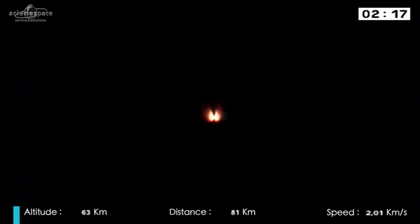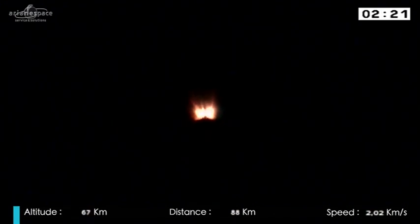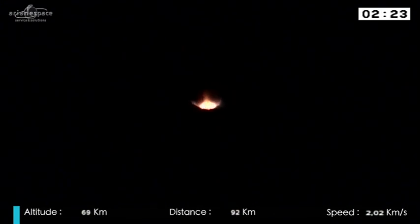A picture is worth a thousand words. The rumble in the Amazon jungle that you're hearing right now — the rumble comes. If you were here, you could feel this building shake. We're going to see the burnout and the separation of those solid rocket boosters.